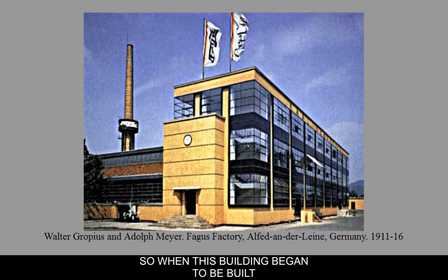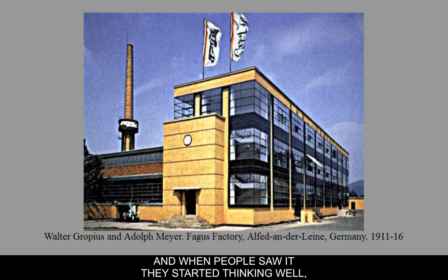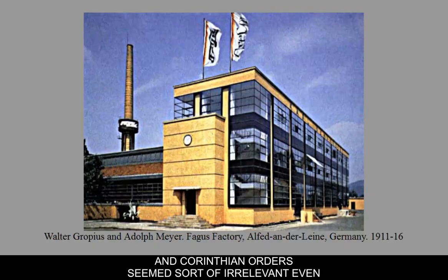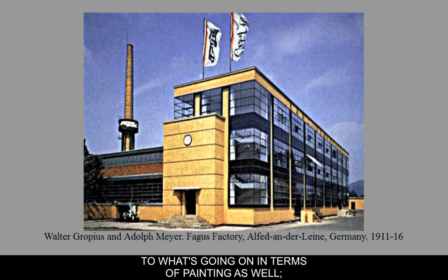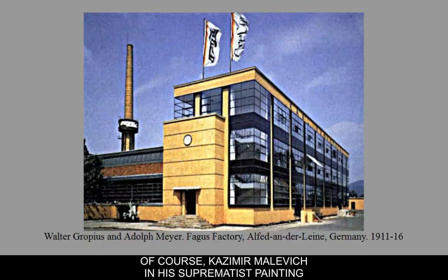When this building began to be built and people saw it, they started thinking: who needs the extra ornamentation from earlier periods associated with classical buildings? The Ionic, Doric, and Corinthian orders seemed sort of irrelevant even as decoration on the exterior. This probably relates a lot to what was going on in painting as well — abstract painting in the early 1900s, cubism, Kazimir Malevich's suprematist painting, and Vasily Kandinsky.